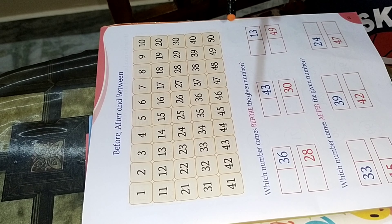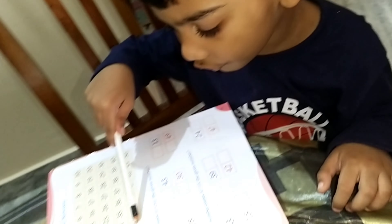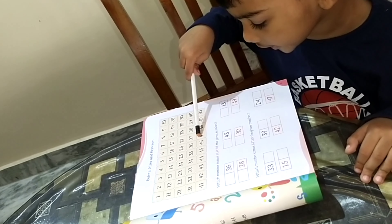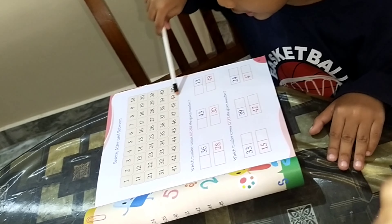38, 39, 40, 41, 42, 43, 44, 45, 46, 47, 48, 49, 50.